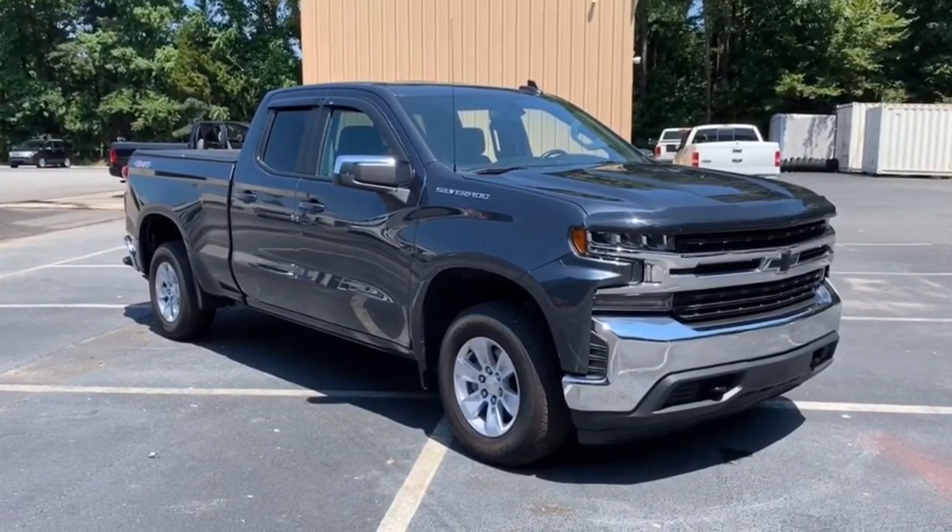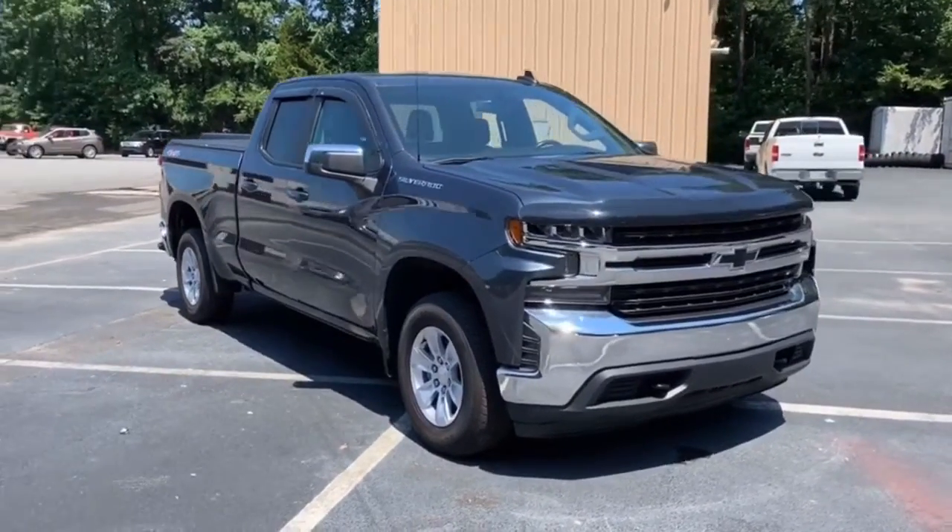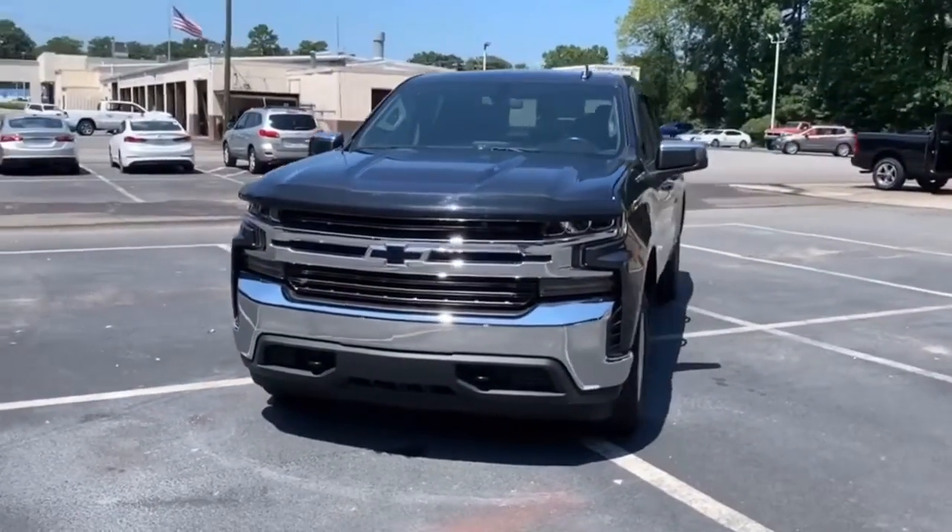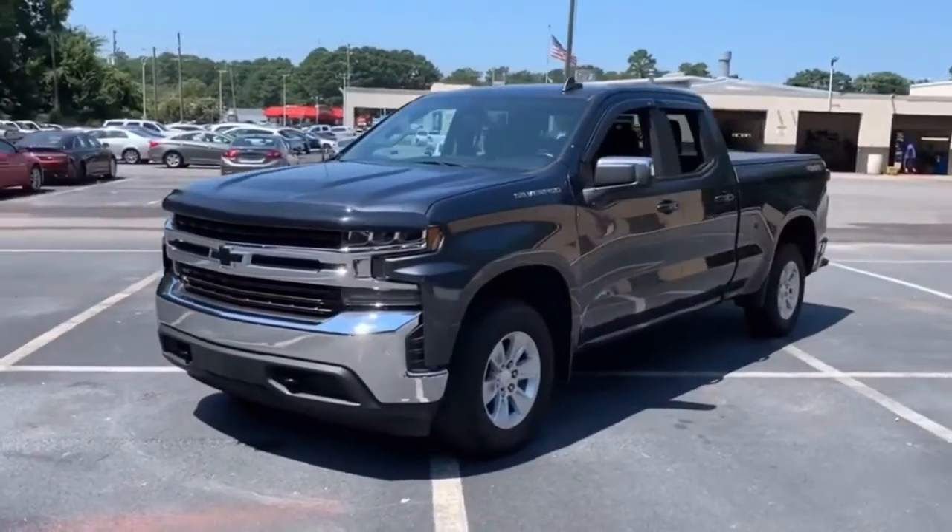Enjoy the view of this 2019 Chevrolet Silverado 1500. With less than 35,000 miles on the odometer, this vehicle provides excellent value.